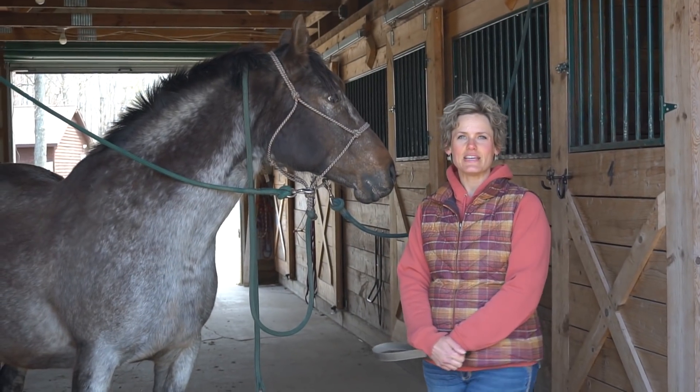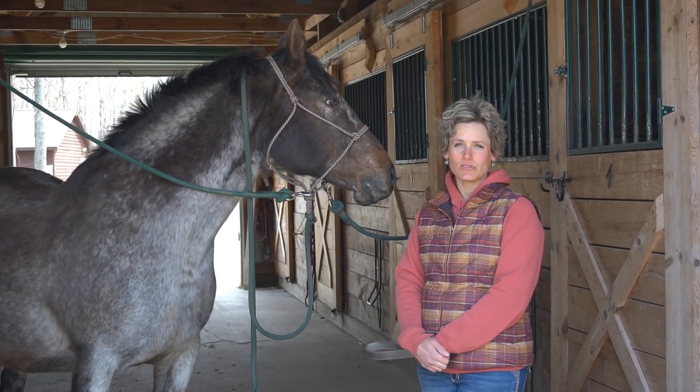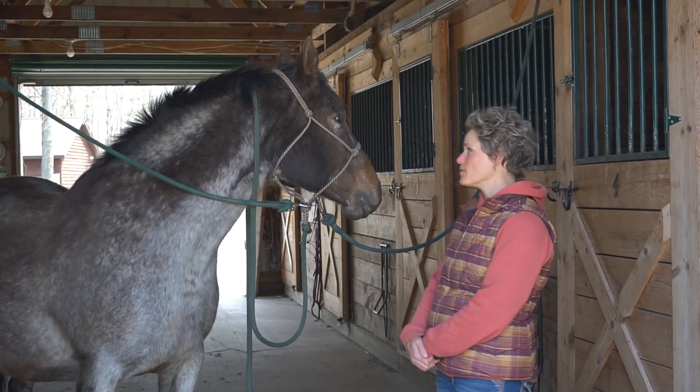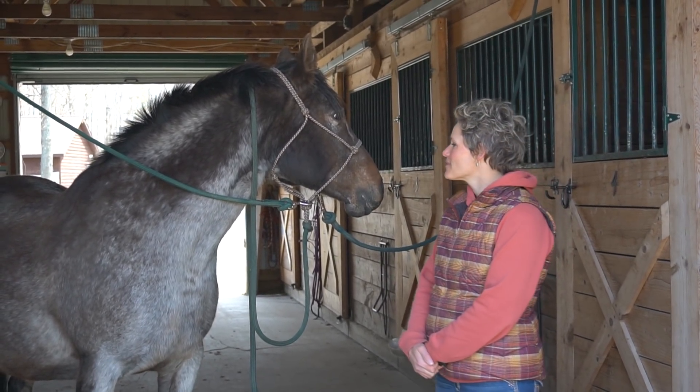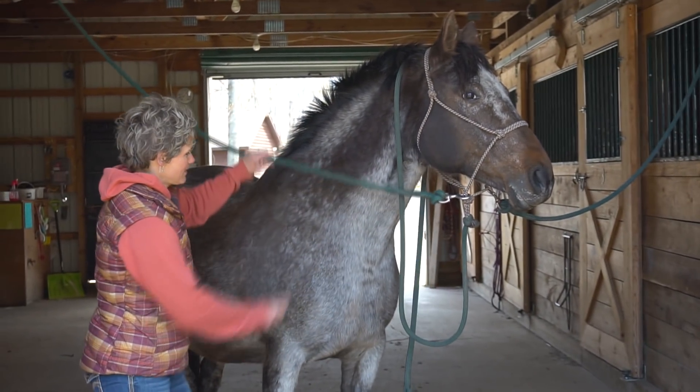She's really good at playing equine soccer. We play games called Pass the Torch, Egg and the Spoon, Noodle Tag, all kinds of fun things — and she's excellent at all of those. And musical hoops too, she's really good with that.